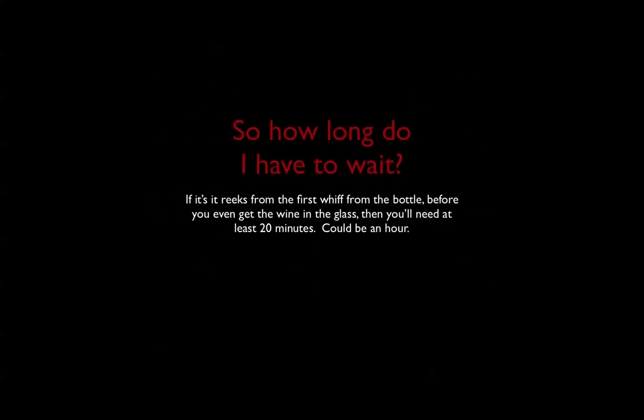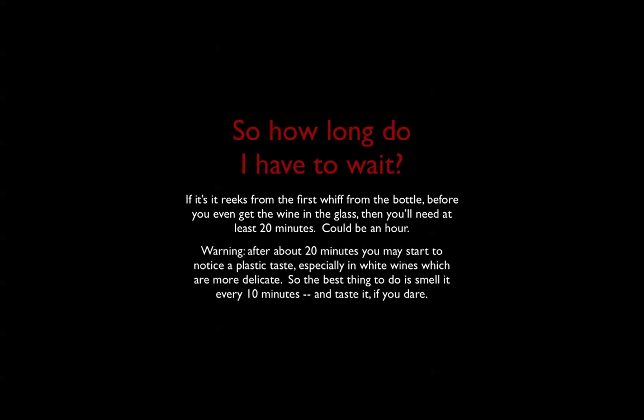How long do you have to wait once that plastic is in the bottle? If the wine reeks so badly you could smell the bottle without getting near it, it's going to be at least 20 minutes and really could be an hour — it depends on how much TCA the plastic has to vacuum up. One word of warning: after about 20 minutes, you're probably going to notice a plastic taste in the wine, and it could even be less than that depending on the type of wine and how powerful the body is. The best thing is to try it every 10 minutes, checking by smell or even tasting the wine if you're feeling bold.